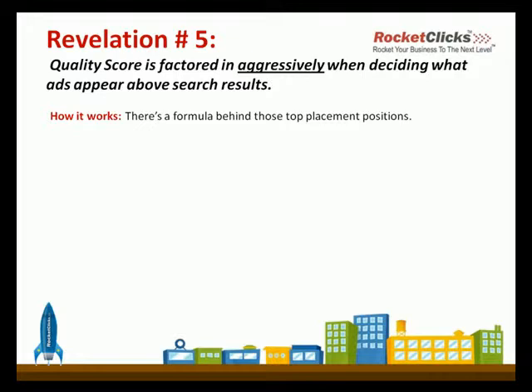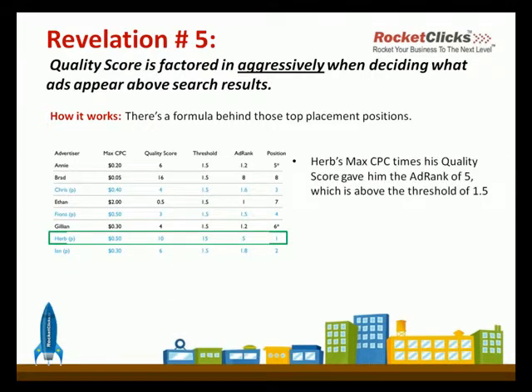There's a formula that Google uses to determine who gets those top placement positions. The key word that we would use would be threshold. Here we have an example where we have several advertisers, and this comes pretty much right from a Google help document. In this case, Herb is the person that we're going to concentrate on. His max CPC bid times his quality score gives him an ad rank of five, and that puts him above the threshold needed to be on the first page above the results. The ad rank is the quality score times the bid.